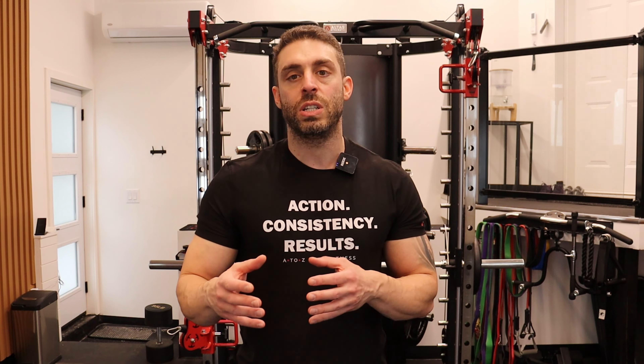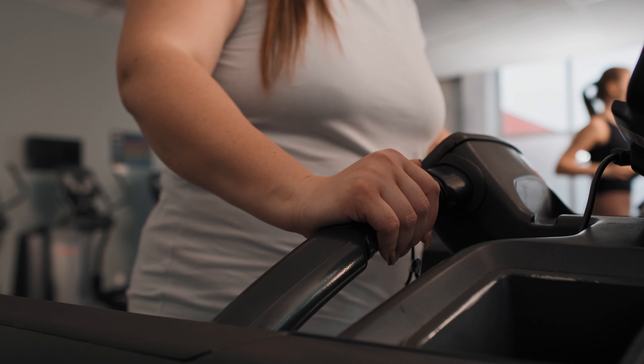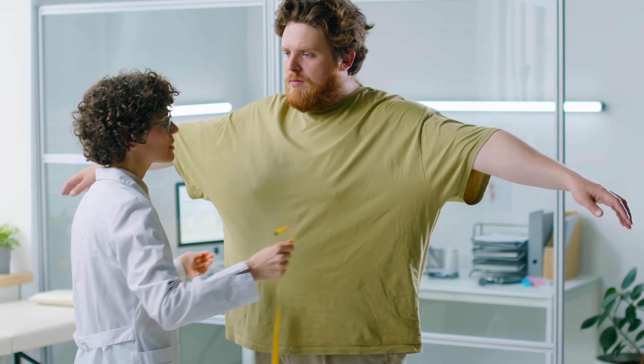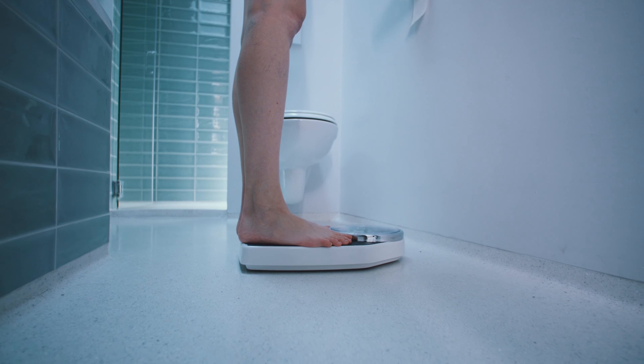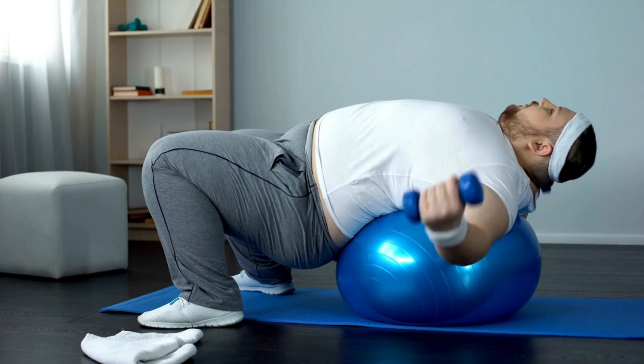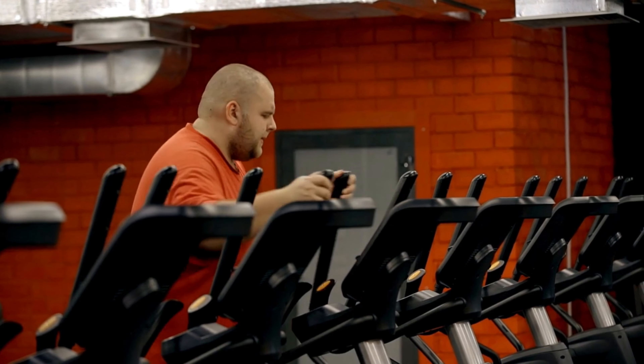Some people will see reductions in other areas faster than others — it really depends on the person and how their body responds. Everybody's different, but on a consensus level, enough studies have been done and that's generally how fat loss occurs. So if you're somebody who doesn't stick to a regular routine, does not do cardio, and does not eat in a calorie deficit — which is of course the most important one — then you're not going to lose that body fat underneath your arm.